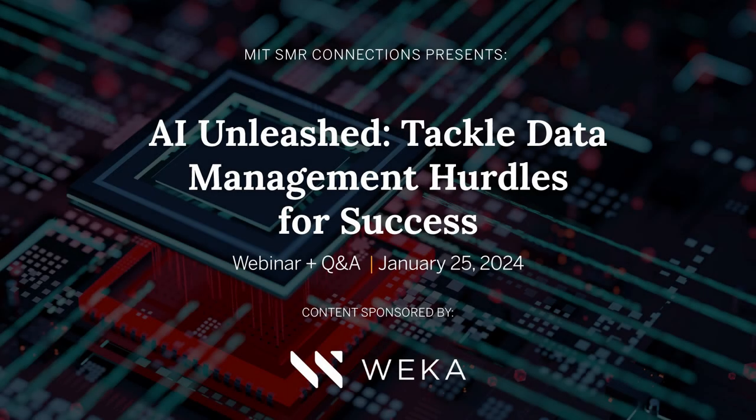Well, hello everyone, and welcome to today's webinar: AI Unleashed – Tackling Data Management Hurdles for Success. I'm Wade Rausch, a business and technology journalist and audio producer based in Santa Fe, New Mexico, and I will be moderating today's discussion.